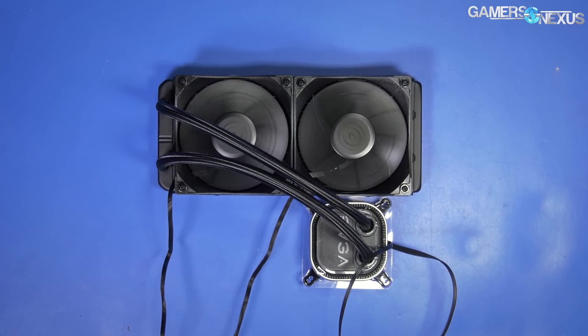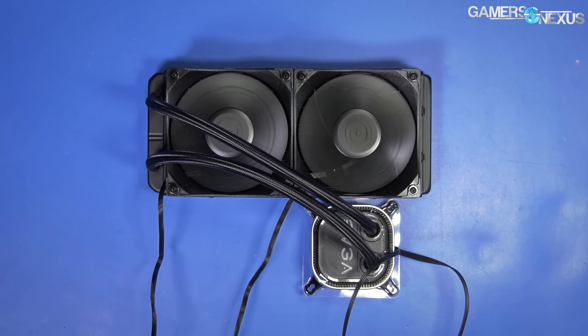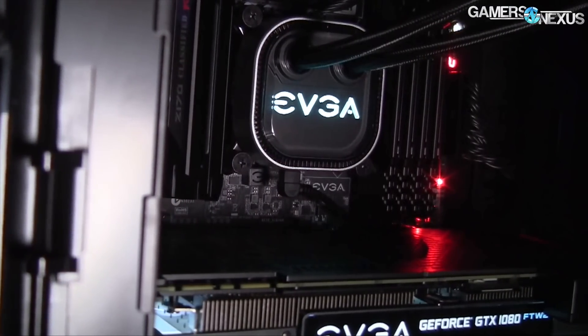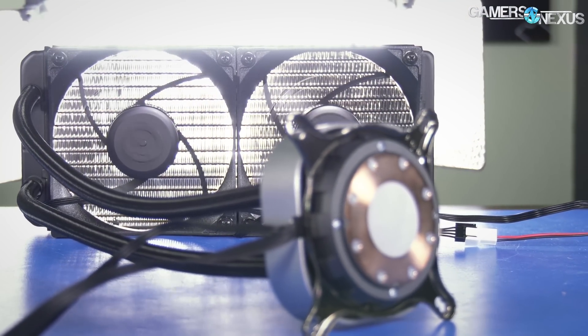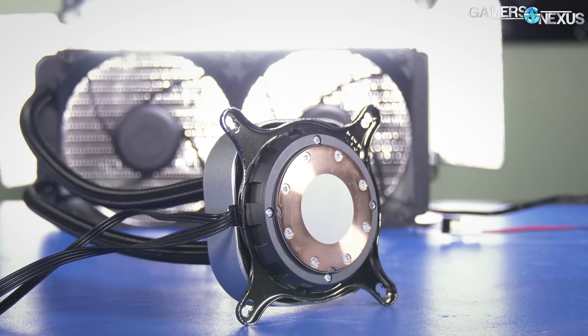Before that, this video is brought to you by the EVGA 240 CLC, which is a $120 MSRP closed-loop liquid cooler. The EVGA 240 CLC has an RGB illuminated pump plate, uses a thermal probe within the lower pump chamber for liquid temperature monitoring, and allows customization through software. Learn more at the link in the description below.